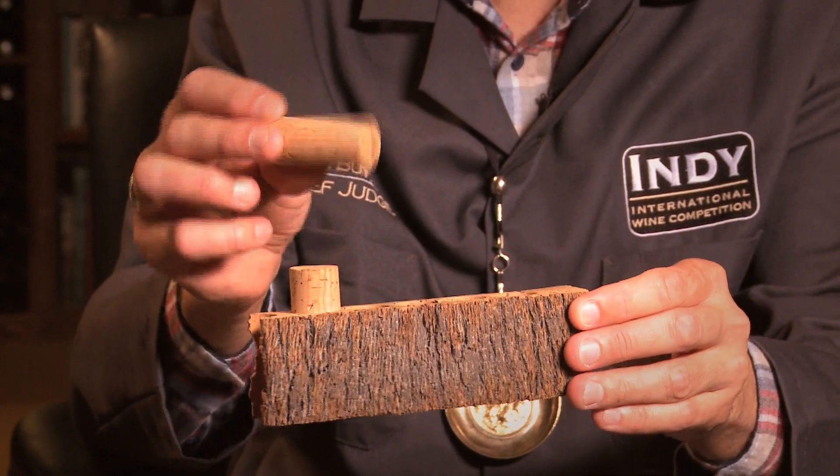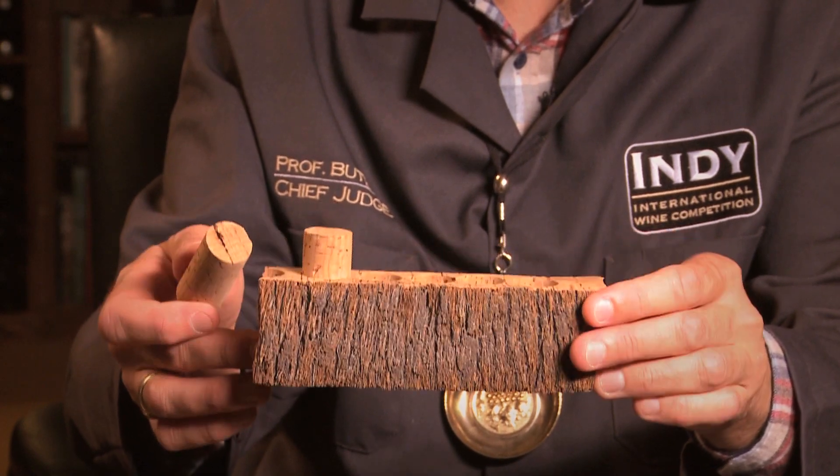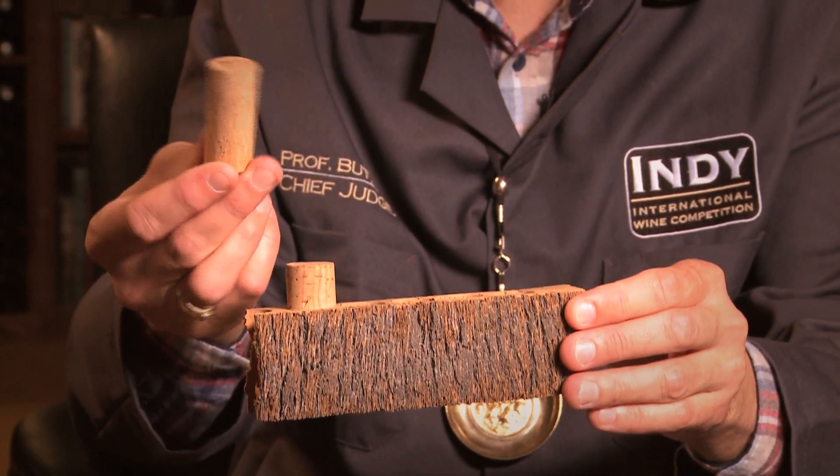In turn, we have seen pressure from the alternative closure industry to make natural corks better, which is why a lot of manufacturers have gone to alternative bleaches or are not bleaching the corks at all, leaving them natural. Over the last several years we have seen a decline in the rate of cork taint, and we don't see too many cork taint wines anymore.